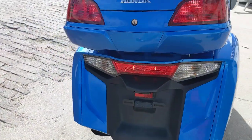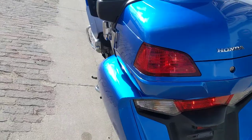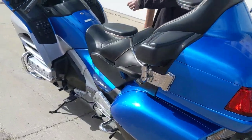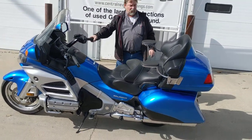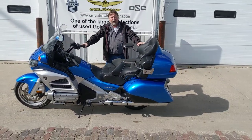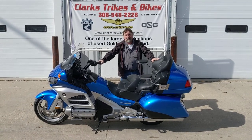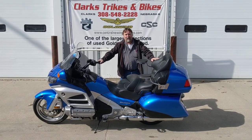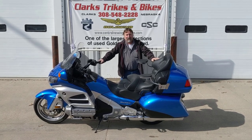This is unit number 903 — 2012, one owner, Honda GL1800 Gold Wing. Thanks for taking the time to watch this video. Stop down and take a look at it, drive this thing home, make you a nice unit. Thank you very much, have a great day.